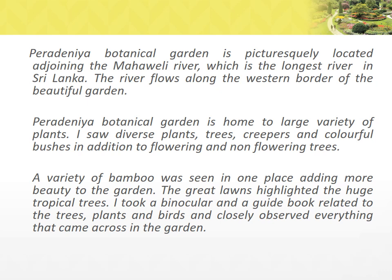Peradeniya Botanical Garden is home to a large variety of plants. I saw diverse plants, trees, creepers, and colorful bushes in addition to flowering and non-flowering trees. A variety of bamboo was seen in one place adding more beauty to the garden. The great lawns highlighted the huge tropical trees. I took a binocular and a guidebook related to the trees, plants, and birds, and closely observed everything that came across in the garden.